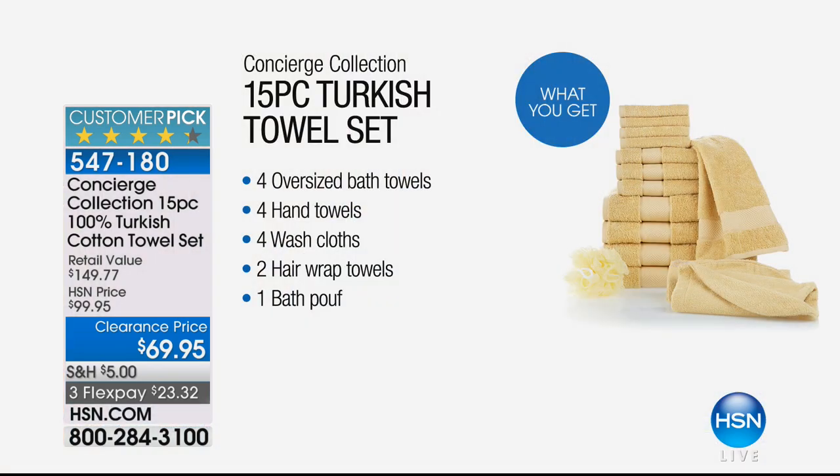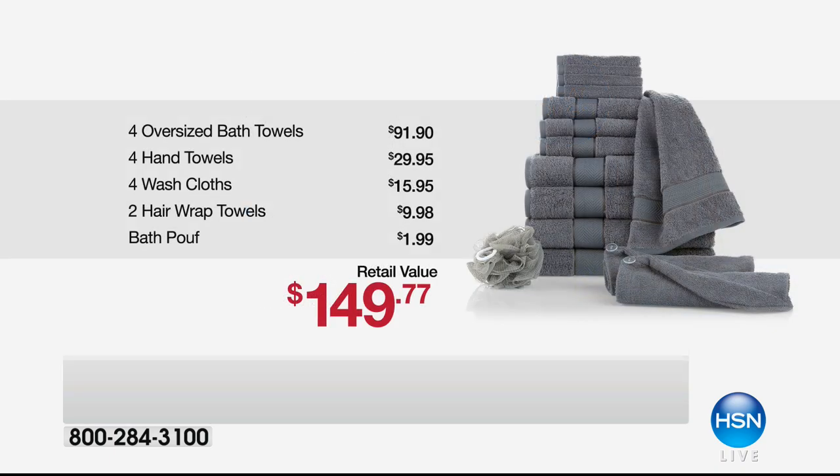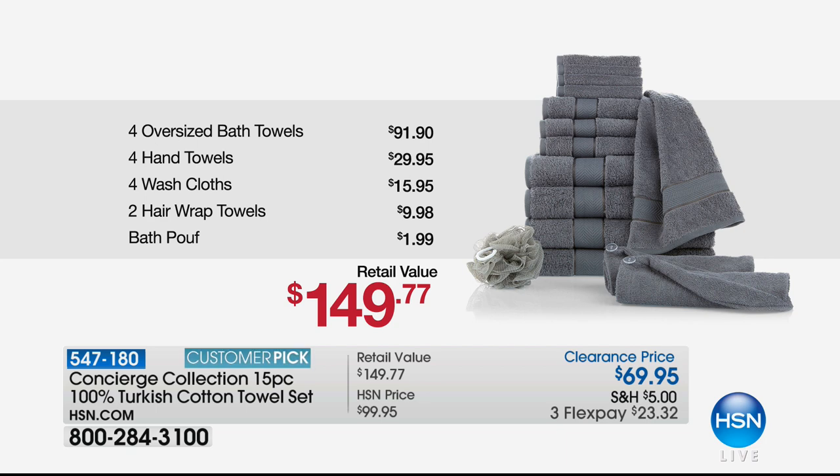These are a nice gauge because they're not the heavy, heavy ones that sometimes don't even do the job. It's a huge value, because you're getting four of the most important pieces — the ones you really need — plus the additionals: two hair wraps and the bath poof. All of that, $23 to get home. The last time I saw Turkish cotton, one bath towel was like $24 on sale. You can see the value you're getting today.